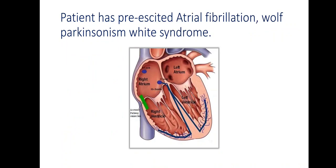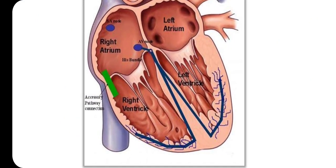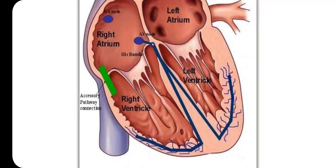Our patient has pre-excited atrial fibrillation — Wolf-Parkinson-White syndrome, as you see here. This ECG developed because the patient has an accessory pathway connection between the atrium and ventricle, shown in green in this diagram. A premature beat developing in the atria will cross the accessory pathway, not the AV node, which is the physiologic pathway, and passes from the atria to the ventricle through the accessory pathway.